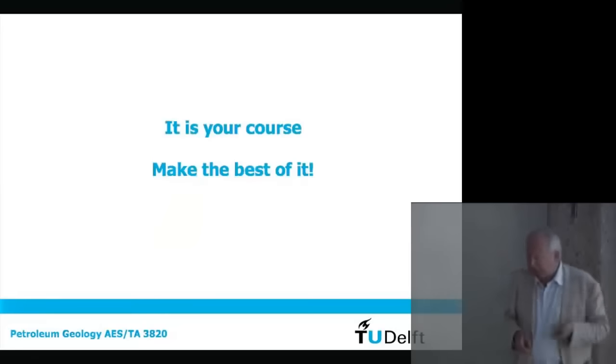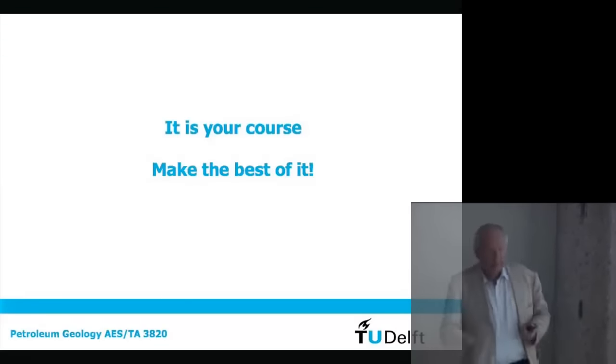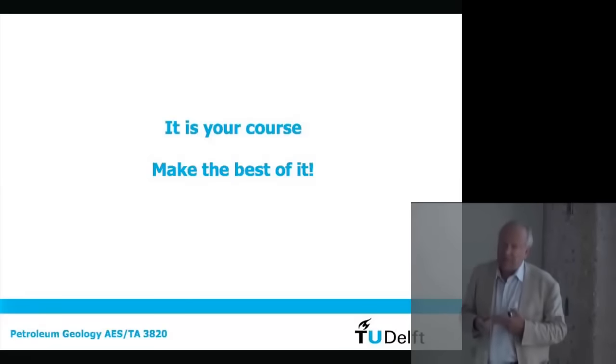It's your course — make the best of it. Ask me questions, because this is a complex subject matter. I try to make it as simple as possible, but don't hesitate to ask whenever there is something you don't understand.